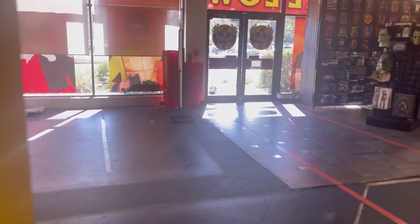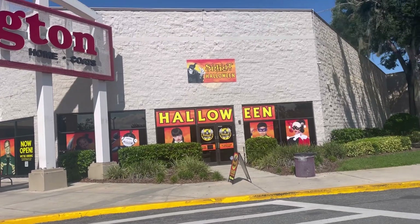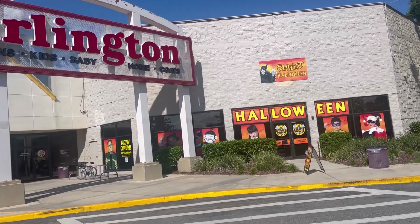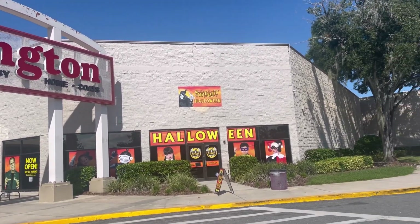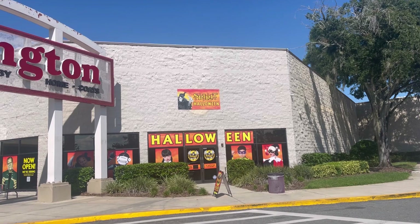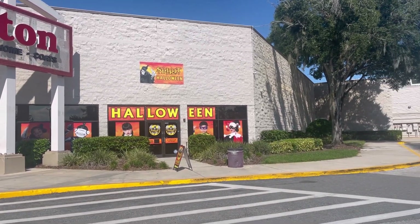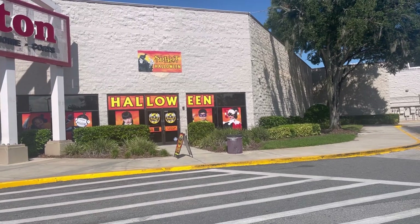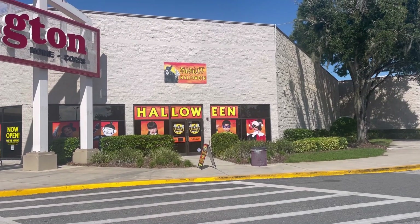Alright, let's wrap it up here at Spirit Halloween. Sorry I didn't show more — they couldn't run the animatronics because of the fire marshal and fire risk. Hopefully the next Spirit Halloween store we visit will have animatronics running. Thank you all for checking out this store in Kissimmee, Florida. We've got more stores to head to, so stay tuned and I'll see you all in the next one!